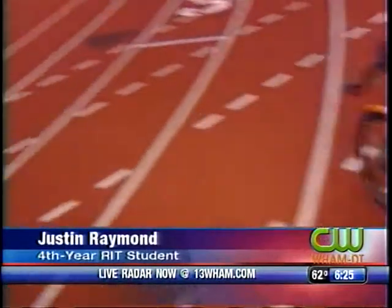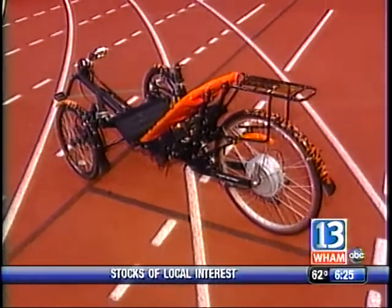And that thing there — what is it? By the way, this is Justin and this is Clark. Clark's a professor of electrical engineering and Justin is a fourth year student. Tell me what that is. It is a recombinant tricycle that has a hybrid drive system in it.